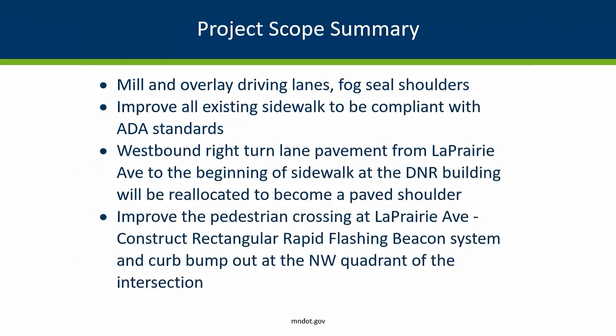The shoulders may not be in the best shape, but we're focusing on the driving lanes, so we're going to leave the shoulders the way they are. We're going to fog seal them to try to preserve them for the lifetime of the fix that we're doing right now.